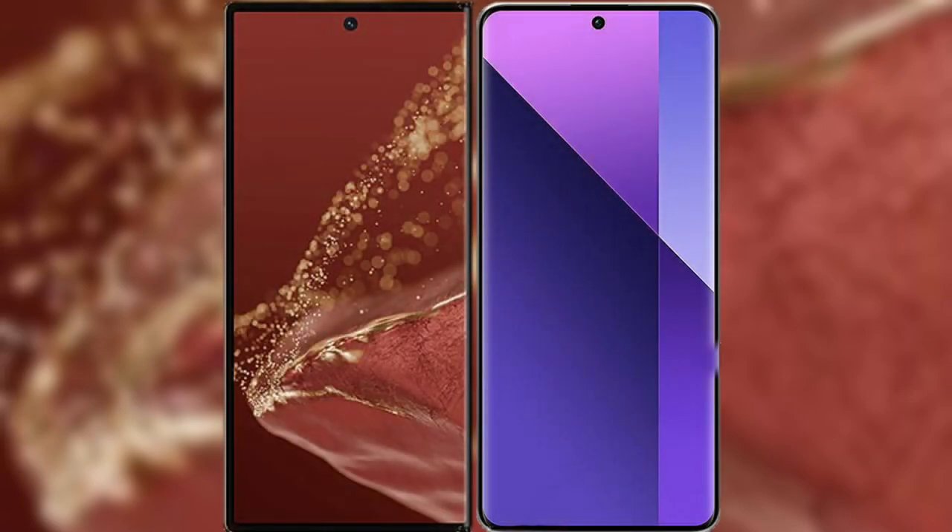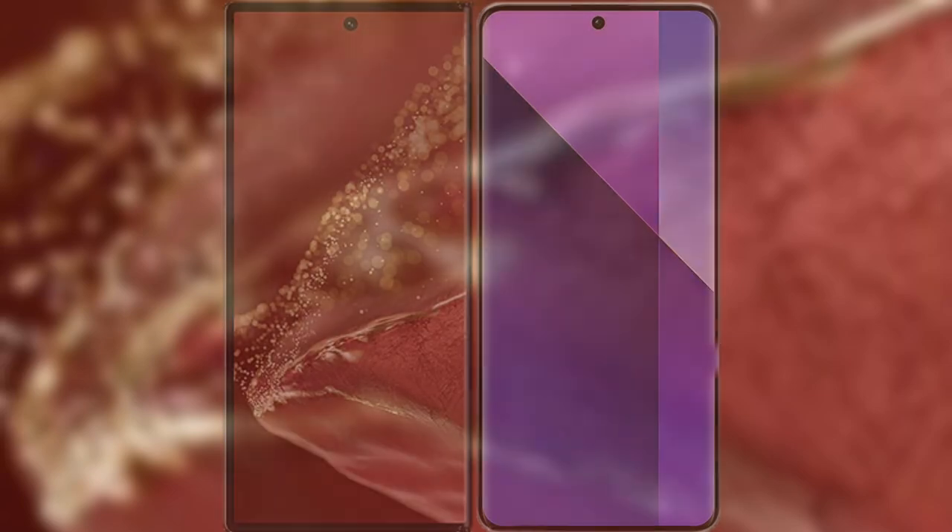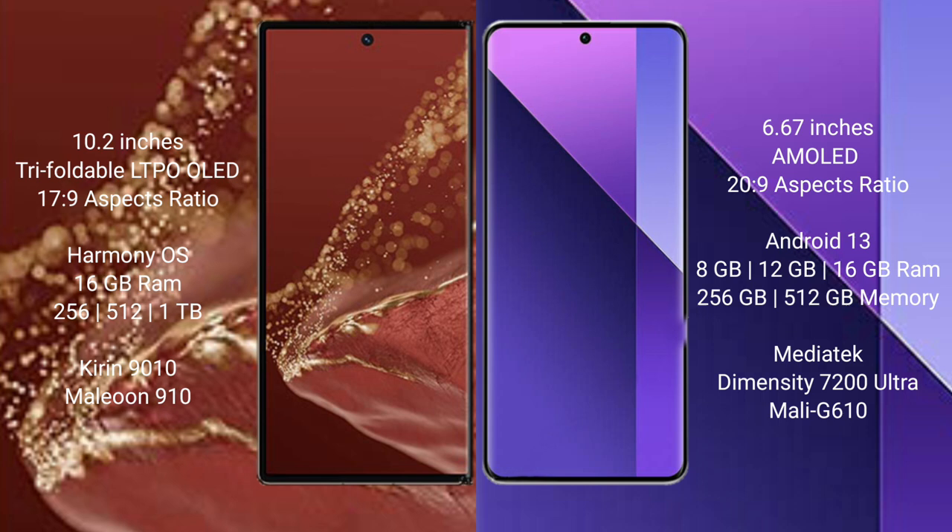I will compare the new Huawei Mate XT Ultimate with Redmi Note 13 Pro Plus. The Huawei Mate XT Ultimate features a 10.2-inch triple foldable LTPO OLED display with an aspect ratio of 17.9. The Redmi Note 13 Pro Plus features a 6.67-inch AMOLED display with an aspect ratio of 20.9.